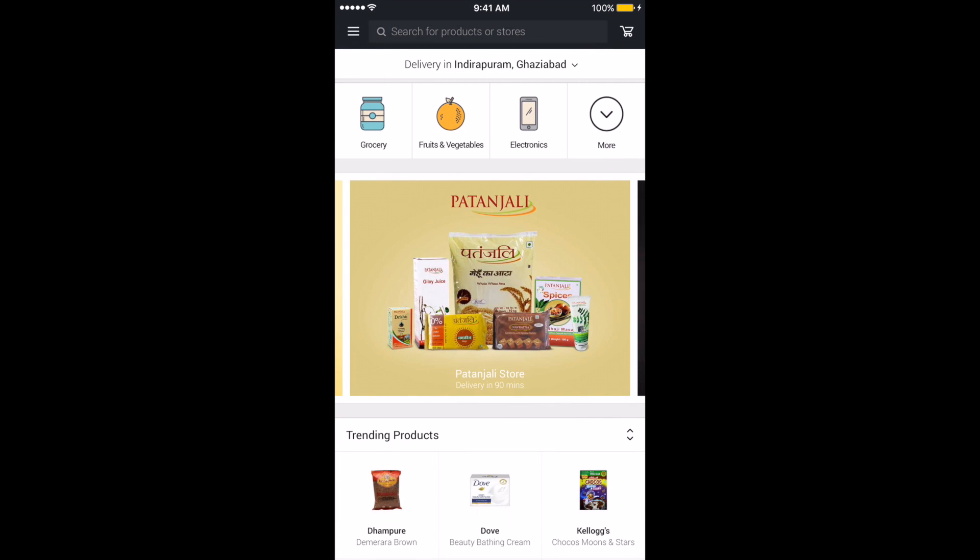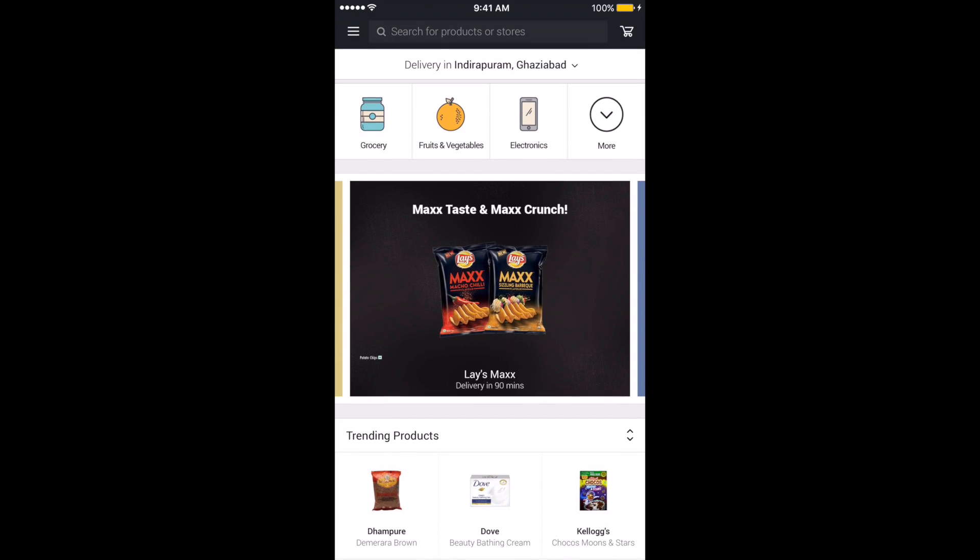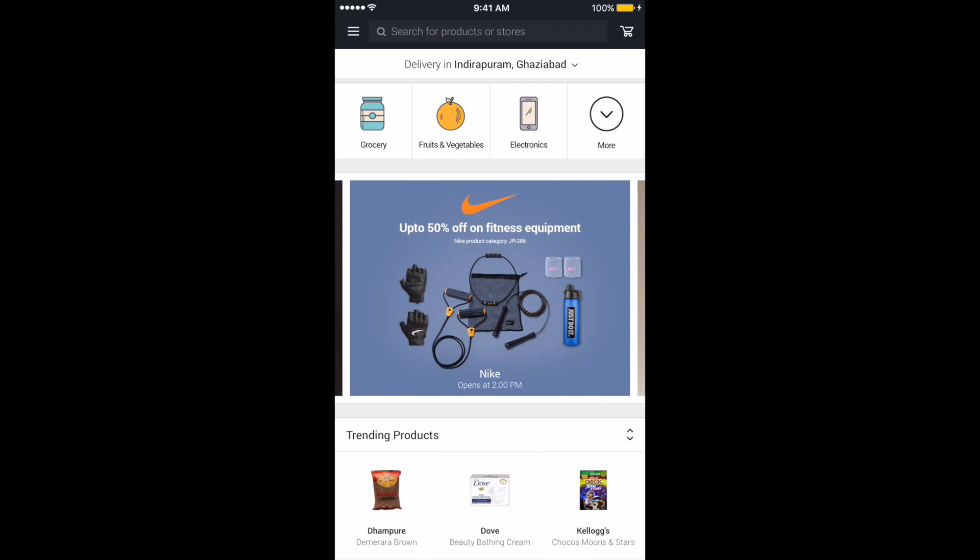The list is updated daily to ensure no items are out of stock. If by any chance you didn't like the product, return it at the time of delivery — no questions asked. And this app is available on both Android and iOS platforms.